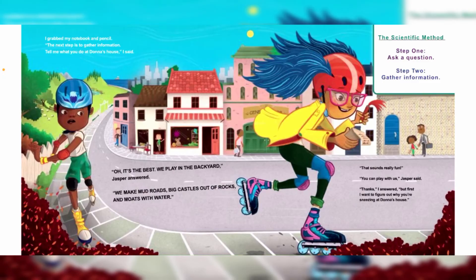"Oh, it's the best! We play in the backyard," Jasper answered. "We make mud roads, big castles out of rocks, and moats with water." "That sounds really fun — you can play with us!" Jasper said. "Thanks," I answered, "but first I want to figure out why you're sneezing at Dama's house."